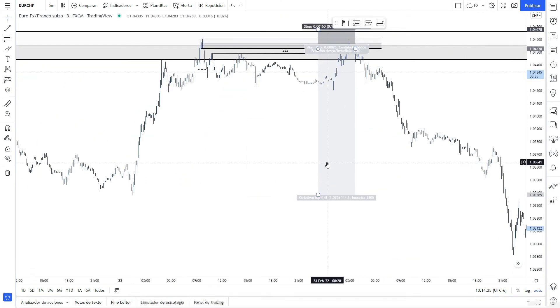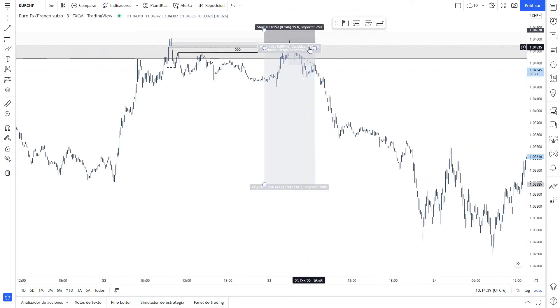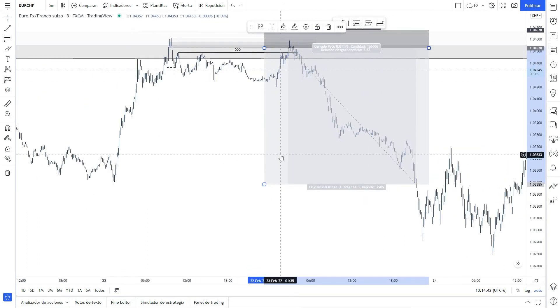So that's how we made 114 pips. It was a 7.62 return-to-risk reward ratio — a 762% return. It was a pretty good trade on this one.